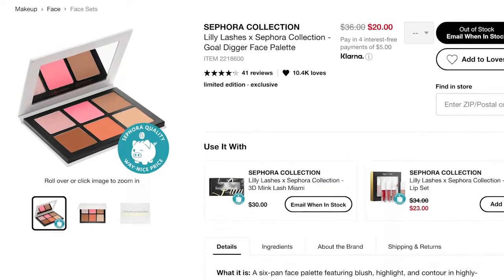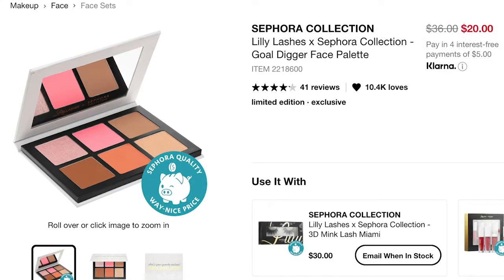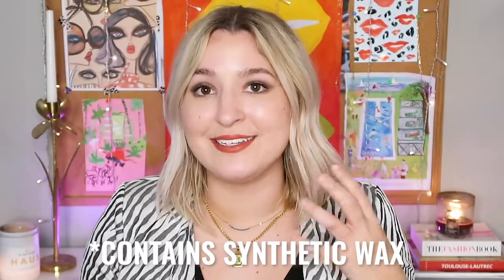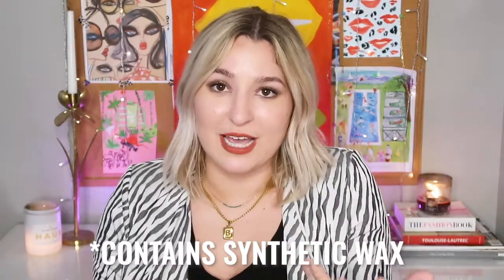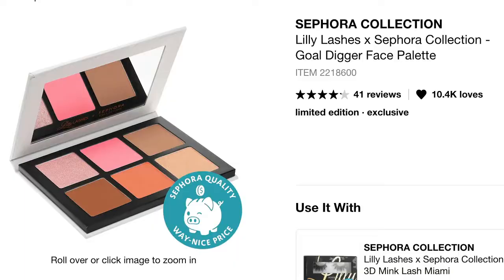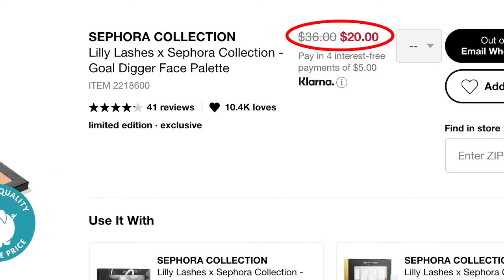There's a limited edition Lily Lashes x Sephora Gold Digger Palette — six pans of highlighters, contour shades, and blushes that are fungal acne safe. It does contain one synthetic wax that could be problematic if you're super sensitive to Malassezia, but for the vast majority it will be fine. It's currently on sale for $20.